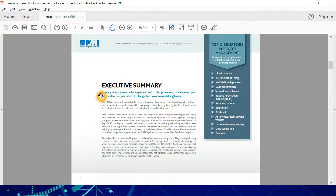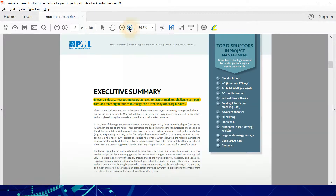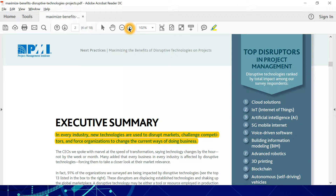In every industry, new technologies are used to disrupt markets. New technologies show up, they disrupt markets — and that happens in every industry, including project management. New technologies challenge competitors and force organizations to change their current ways of doing business.